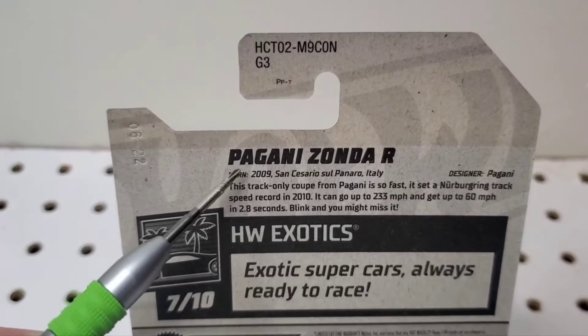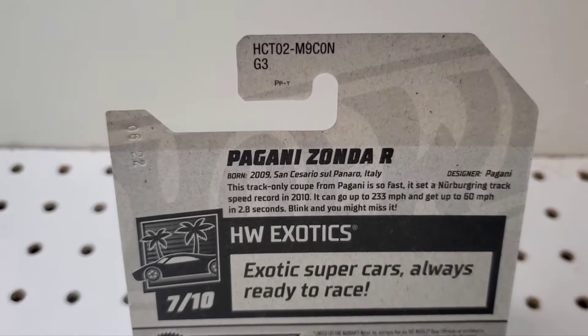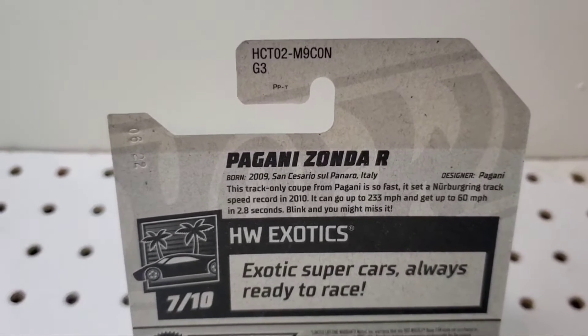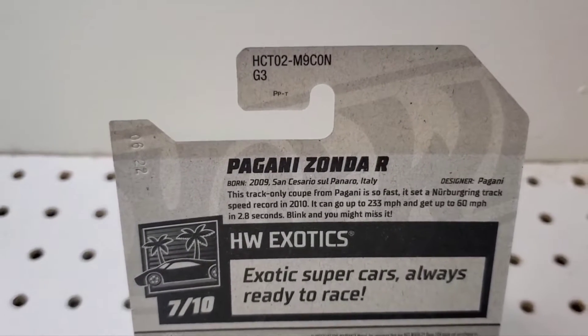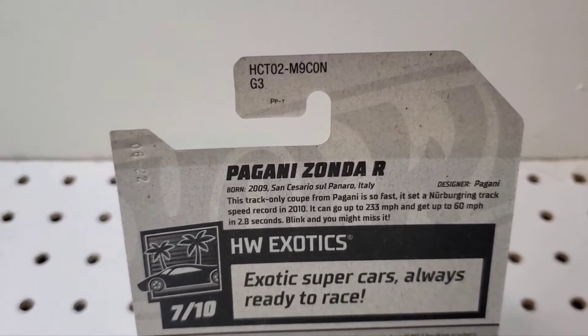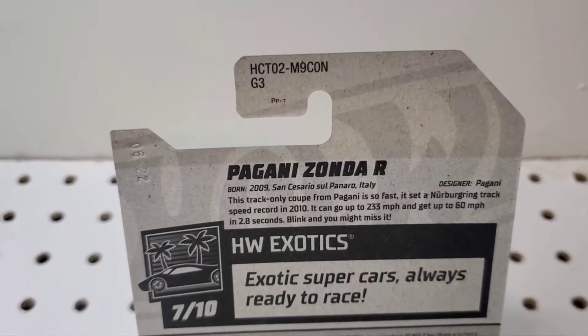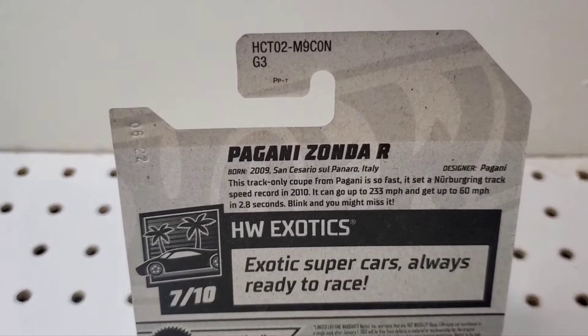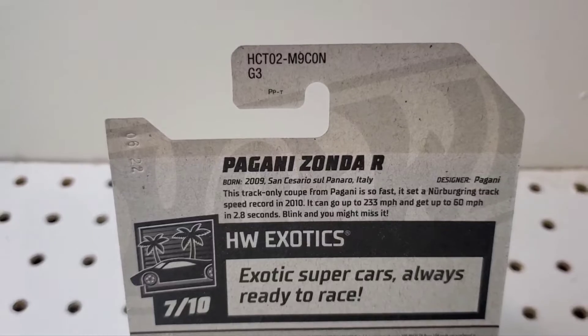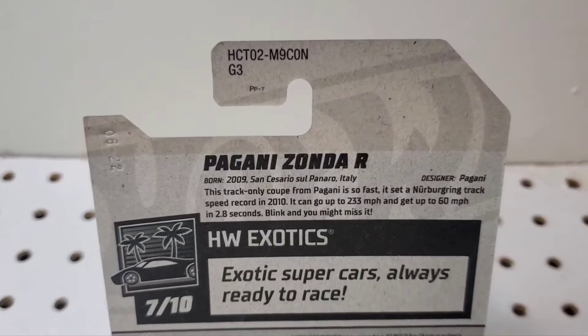It was born in 2009 — that's when this car was actually made in real life. Even though this is new for 2022, it just means it's a new cast that Hot Wheels has never made before. So this is a brand new casting of this Pagani, which is what you look out for on the card itself if you're really wanting to collect all the new castings.